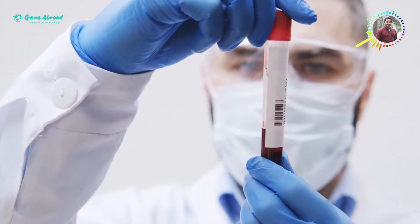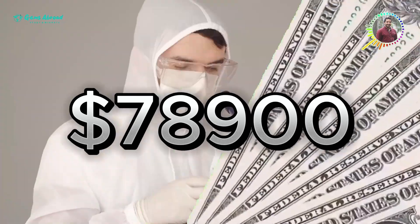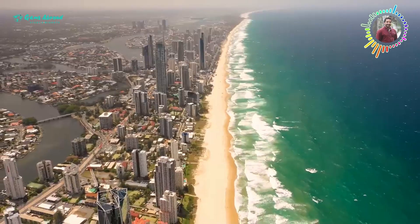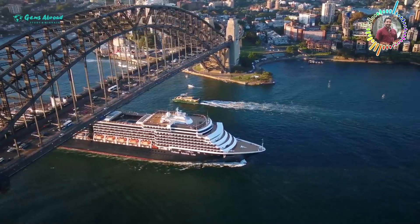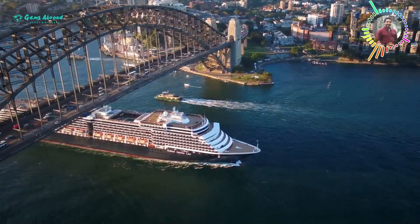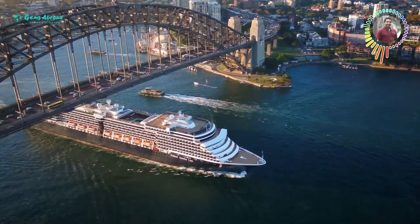For medical laboratory scientist, the maximum age is 45 years. Salary overview: entry-level yearly salary is 78,900 Australian dollars; average salary is 80,500 Australian dollars per year; experienced or rural worker yearly salary is 116,300 Australian dollars.